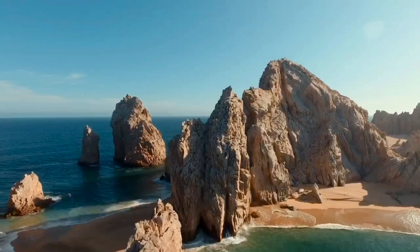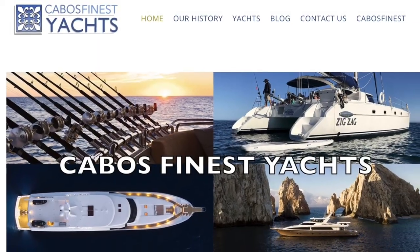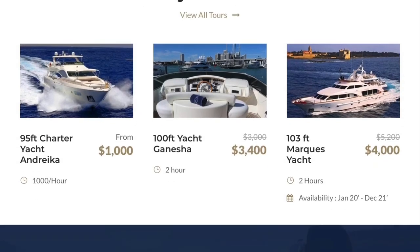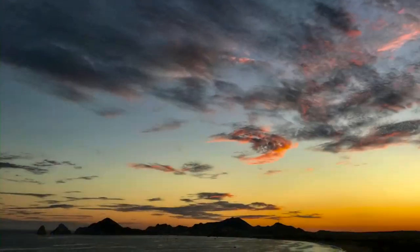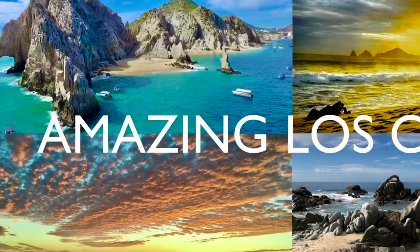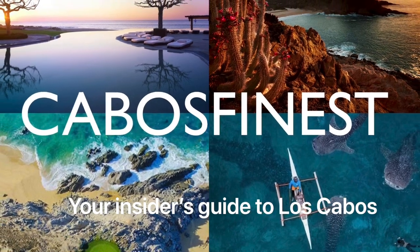You can book your next tour right here at CabosFinest.com. So whether you're looking for a fishing boat for two, a snorkeling adventure for a group, a luxury sunset wedding, or a week charter to the islands of the Sea of Cortez, we have you covered. This video is brought to you by CabosFinest, your insider's guide to Los Cabos. Thank you for watching.